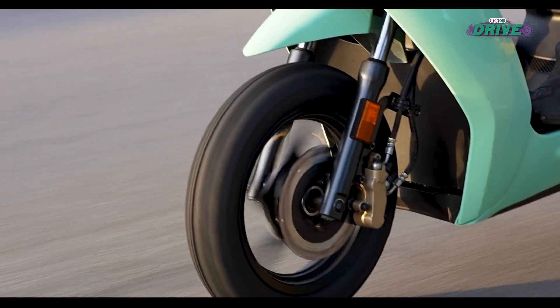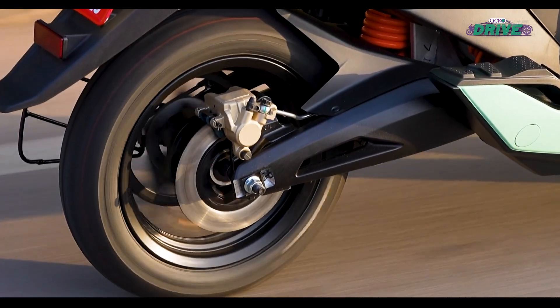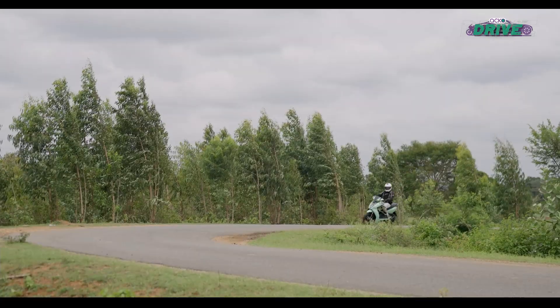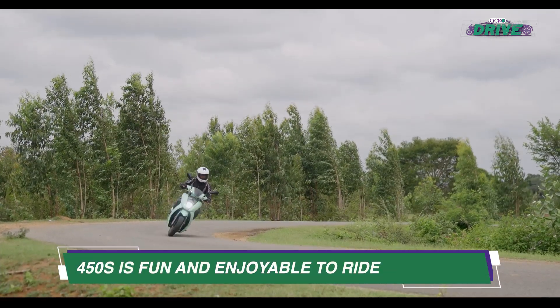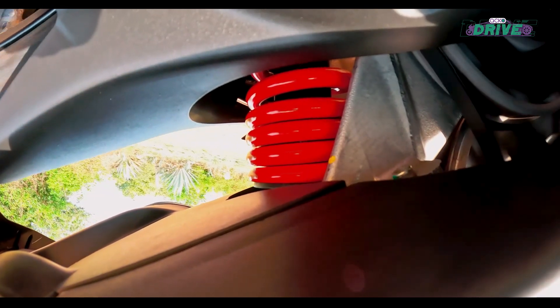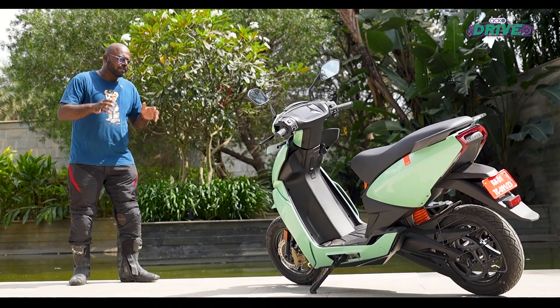The frame, suspension, and braking hardware have been carried forward from the 450X, so the 450S feels very familiar in this regard and remains an eager-handling scooter. The rear suspension is slightly on the firmer end.